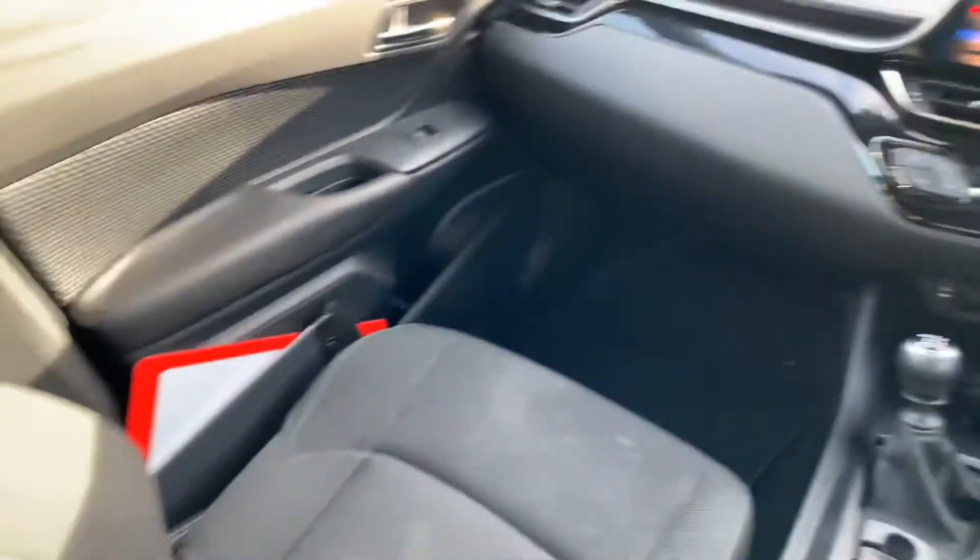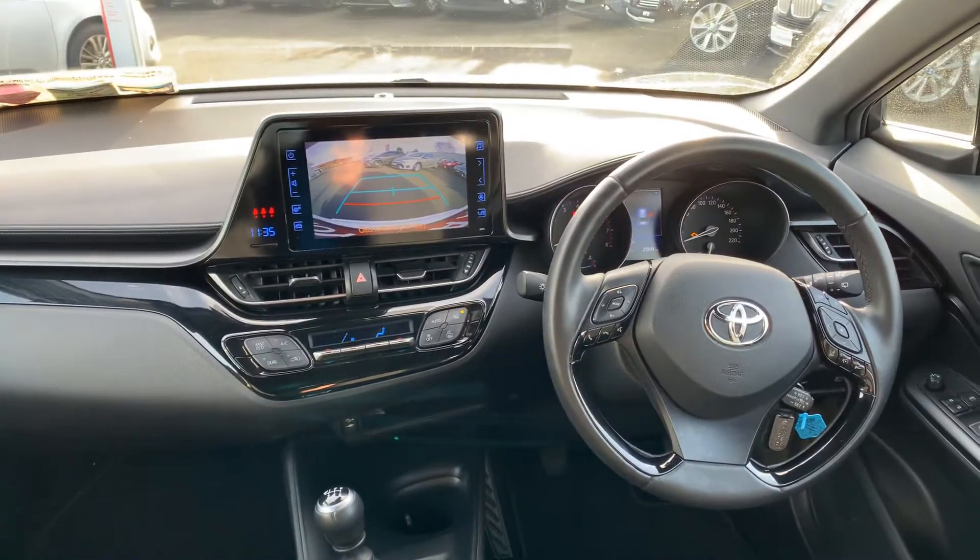This car comes with a touchscreen reverse camera, and also has Bluetooth integration and air conditioning.